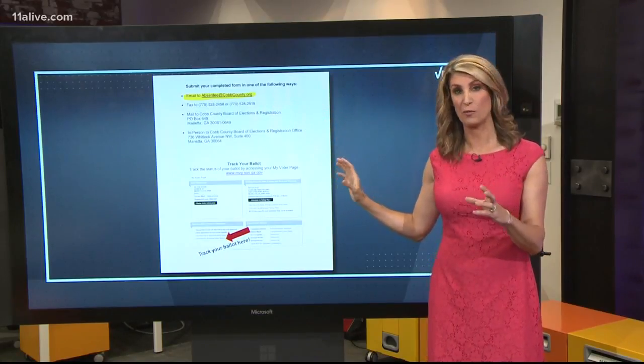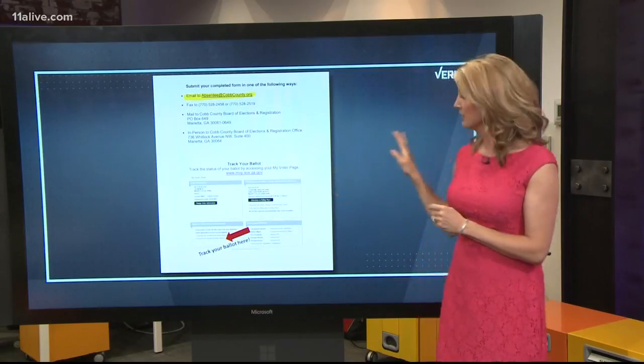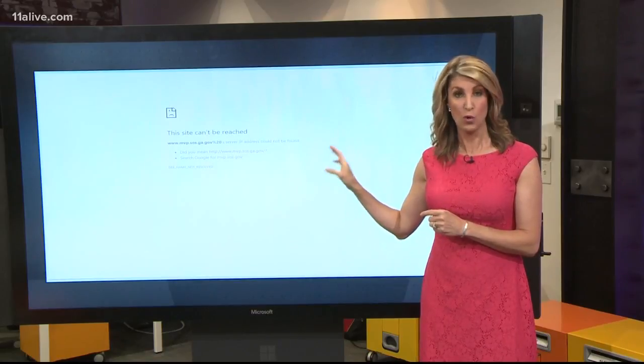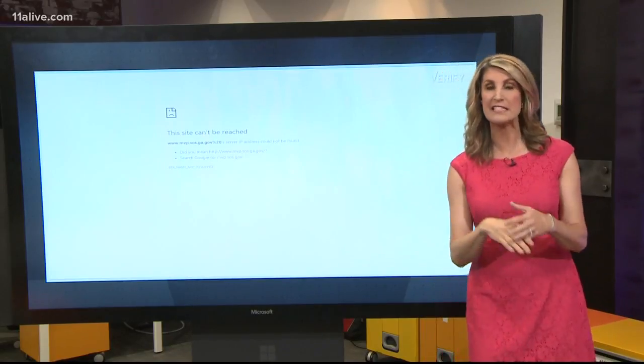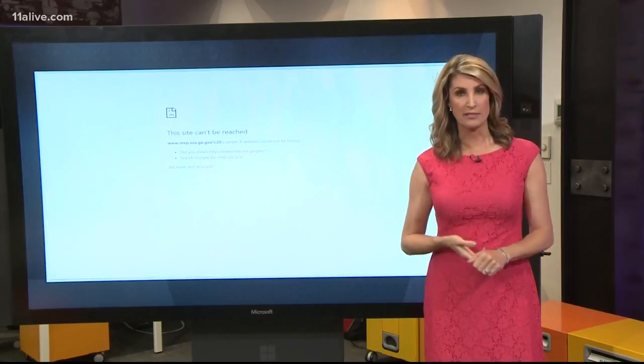But this is where she had her problem. At the bottom of this page, you see a link to track your ballot. We tried to track the ballot, and this is the site that does not work at this point. So we reached out to Cobb County and asked why this link is not able to be reached. The November 6th election isn't accepting absentee ballots yet because it's too early. Ross Cavett, communications chief for the Cobb County Department,